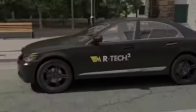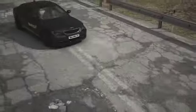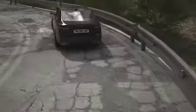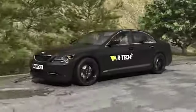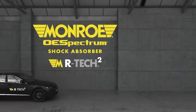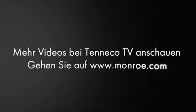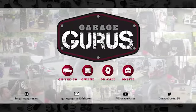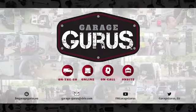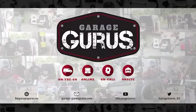Der Fahrer von heute erwartet kompromisslose Lenkpräzision und Agilität bei gleichzeitig minimaler fahrbahnbedingter Geräusch- und Schwingungsbeeinträchtigung. Monroe schafft das dank seiner jüngsten Innovation: Monroe OE Spectrum mit MR-Tech2-Technologie — Stoßdämpfer und Federbeine, die praktisch verzögerungsfrei auf kleinste Veränderungen der Fahrbedingungen reagieren. Monroe OE Spectrum Stoßdämpfer und Federbeine – die jüngste Revolution in Sachen Fahrwerktechnik von der Marke, die sie kennen und der sie vertrauen.